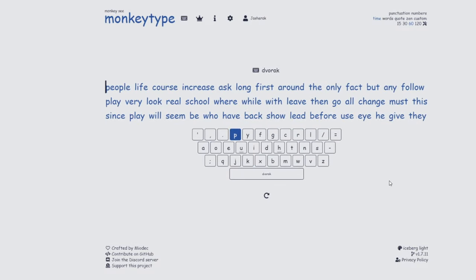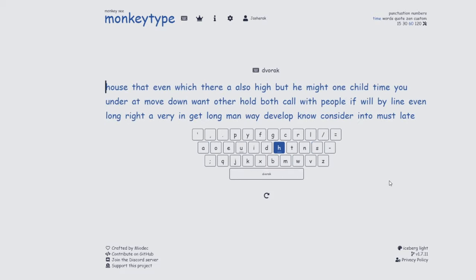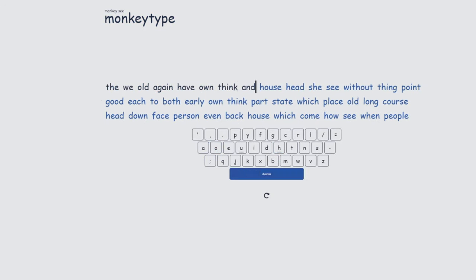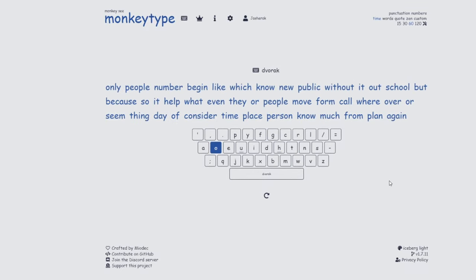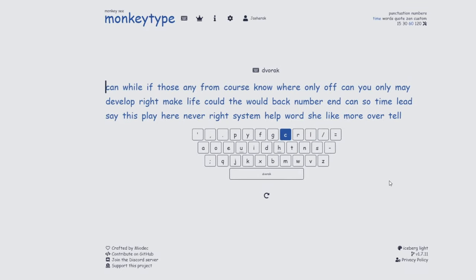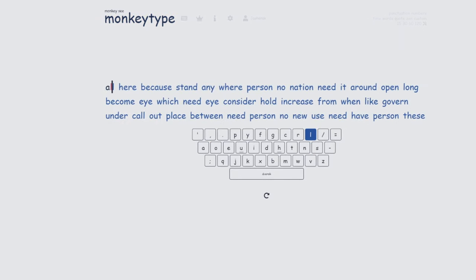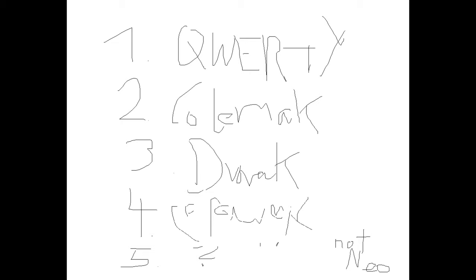Hello everyone. Today I want to talk about the famous Dvorak Keyboard Layout and why everyone should learn to type with it. My name is Jaishii and after four years of struggling — I mean enjoying — Dvorak, it is now my third fastest alternative keyboard layout in the English language on a 60 second MonkeyType test.